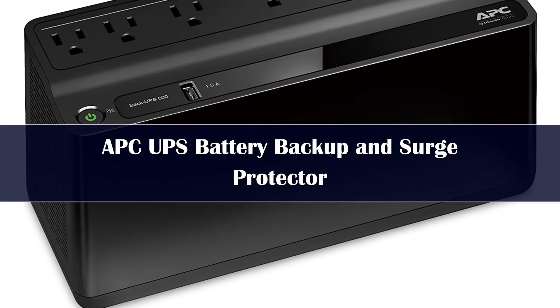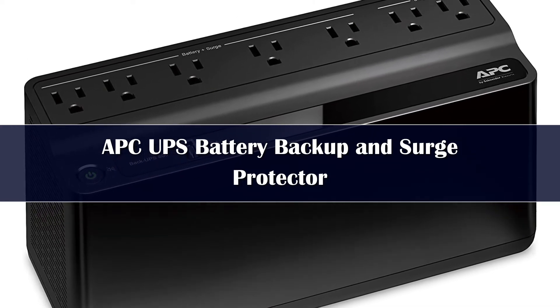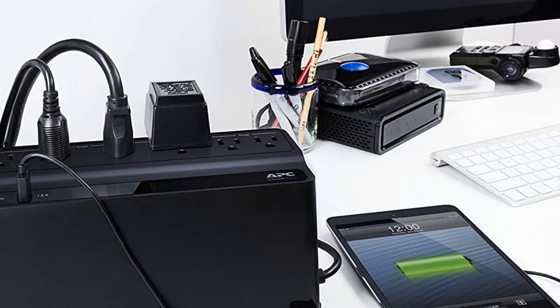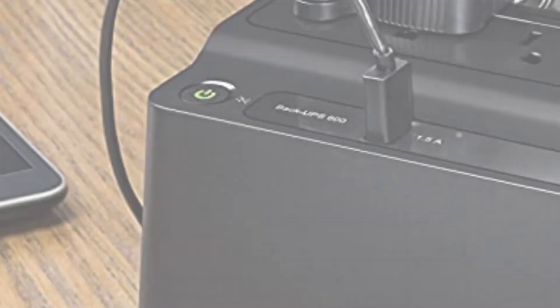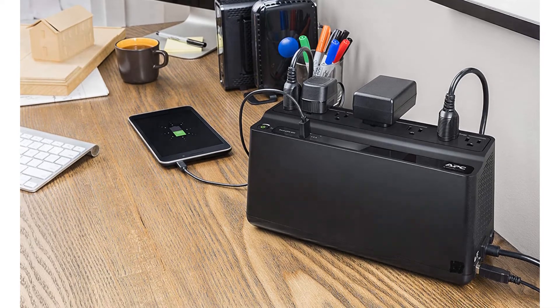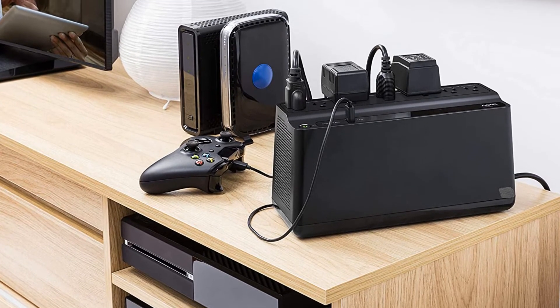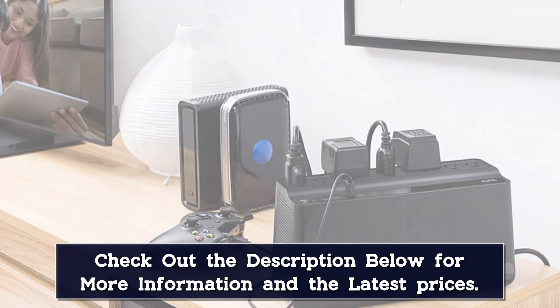Number 3. Looking for a surge protector that can do a bit more for your electronics in the event of a power outage? Not only does the APC B600M1 provide surge protection with its 490-joule rated circuitry, but it allows you to continue running off the integrated battery. The 600VA battery won't keep you going forever, but it will give you enough time to power down your computer safely. The APC can also communicate with your Mac or PC to shut it down without any involvement on your part. For gamers, this APC unit is considered the best surge protector for gaming, as it prevents computer hardware from immediately crashing during a power outage.